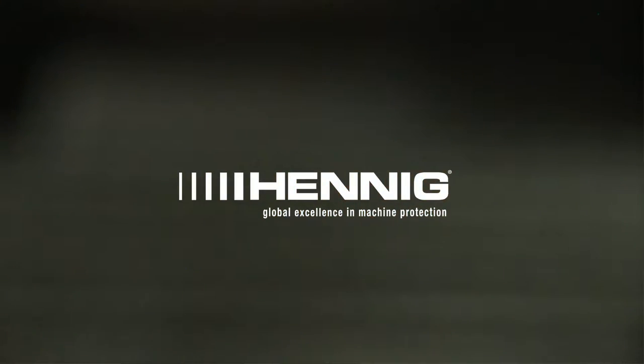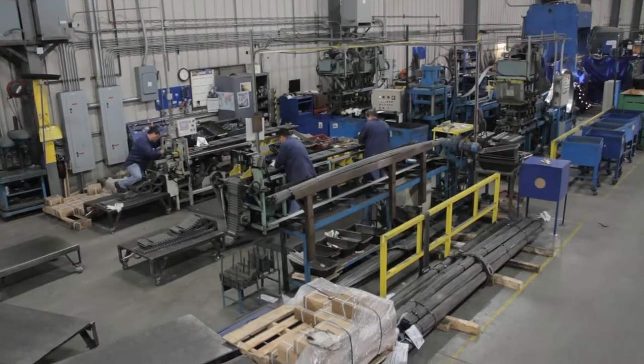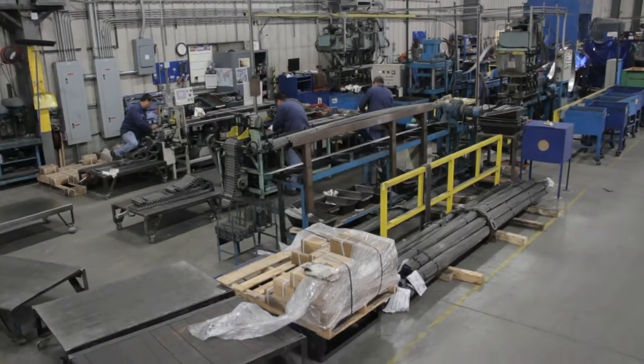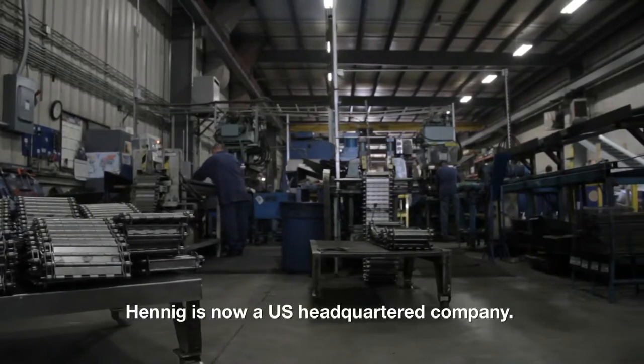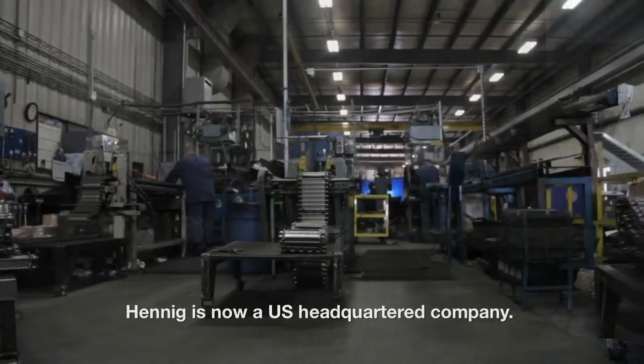We got involved with Hennig in the 70s. It was during that time that the global headquarters for all of Hennig worldwide was out of Munich, Germany. And then in 1999, an offer came to us to see if we'd be interested in buying Hennig, Inc. I did some due diligence, looked at the company, and I suggested to my father we should buy this company. This is a good company.